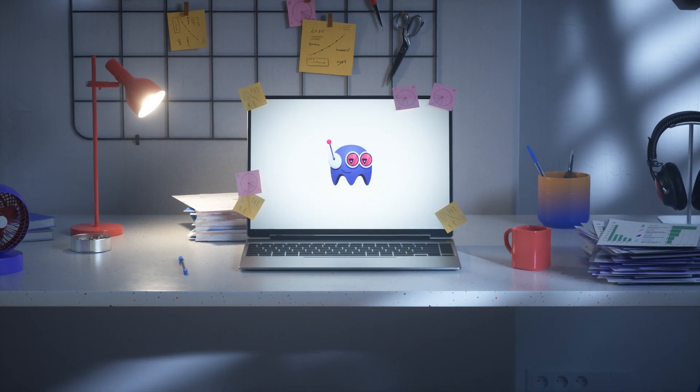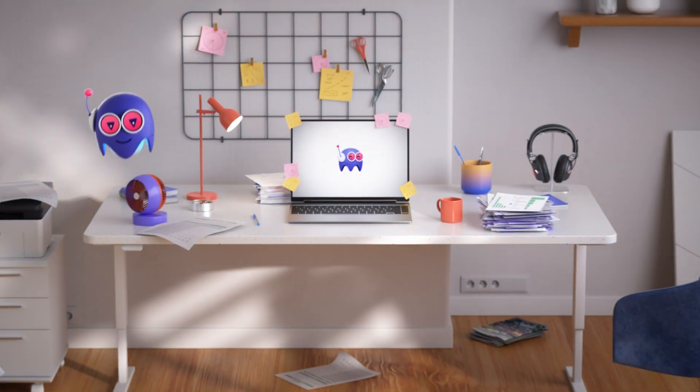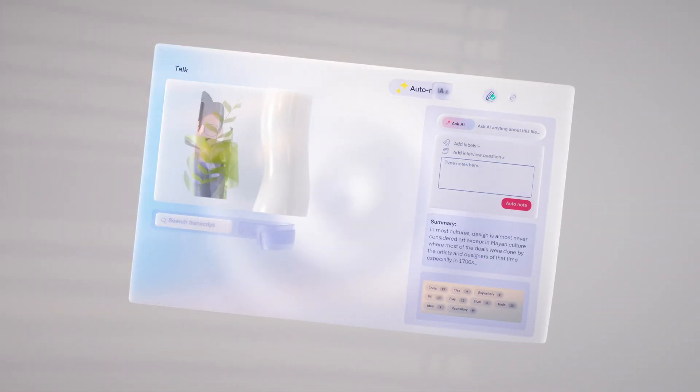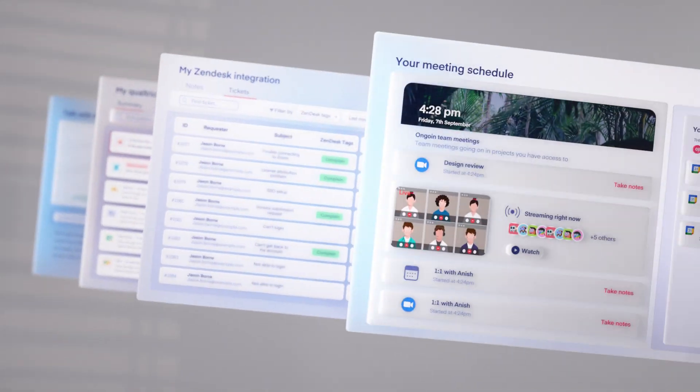But it doesn't have to be this way. Meet Marvin. With Marvin you can store all your user feedback, like interviews, surveys, support tickets, sales calls, and reports in one place.